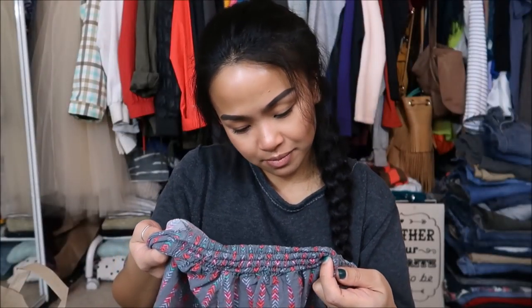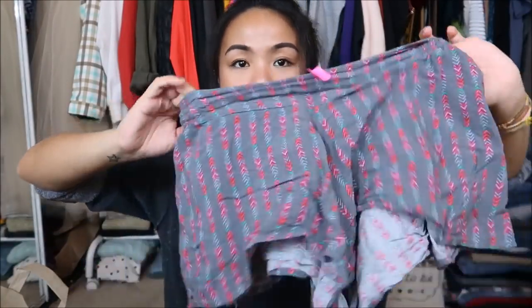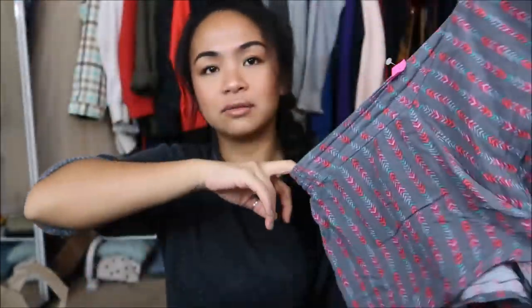I got another pair of shorts. These are by Exhilaration in an extra small — just a tribal type of pattern.